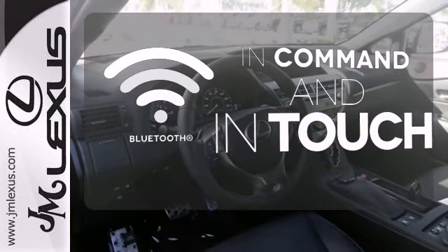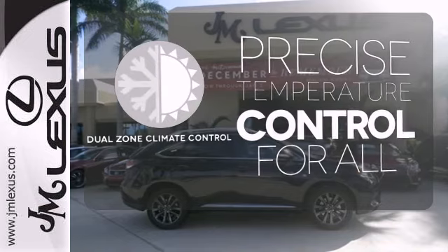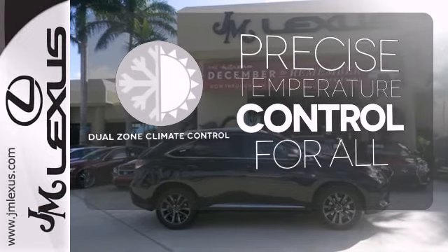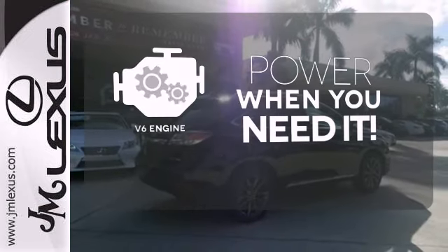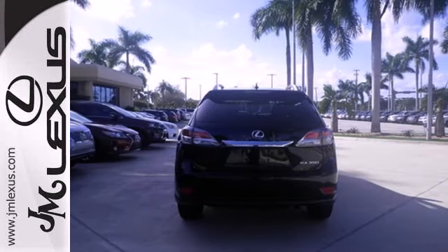Keep your hands on the wheel and eyes on the road with Bluetooth. No one will complain about the temperature with the dual-zone climate control. Have fun behind the wheel with a V6 under the hood. Feel alive in this Lexus — take it for a test drive today.